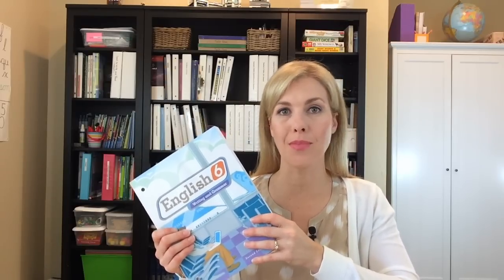Let me explain how BJU Press English is set up. Through sixth grade, it covers grammar and composition together. What they do — and it's something I'm really enjoying — is rotate between grammar and writing. They introduce a grammar concept in one chapter and then usually incorporate that concept into the writing lesson in the next chapter. I really found that helpful for kids who don't love writing or grammar. Instead of doing grammar day after day, they get to jump back and forth: about the time they're sick of grammar, they move into writing, and vice versa.